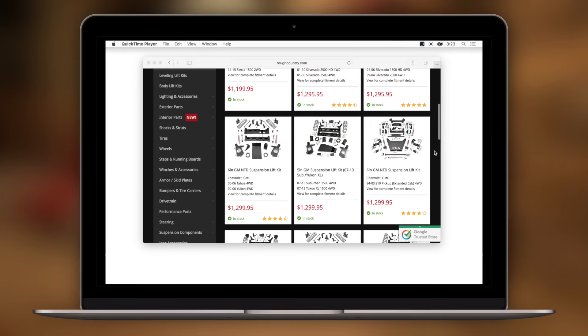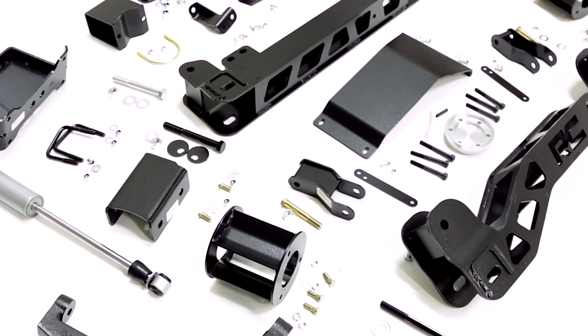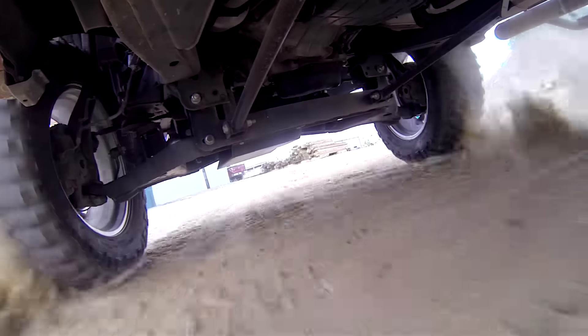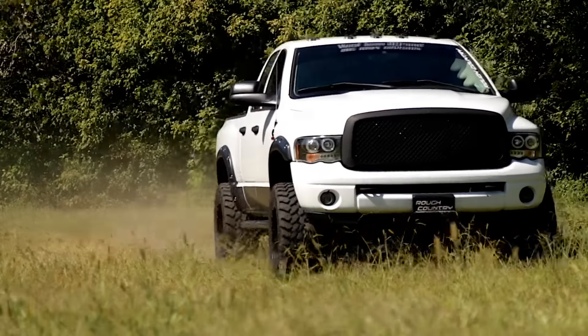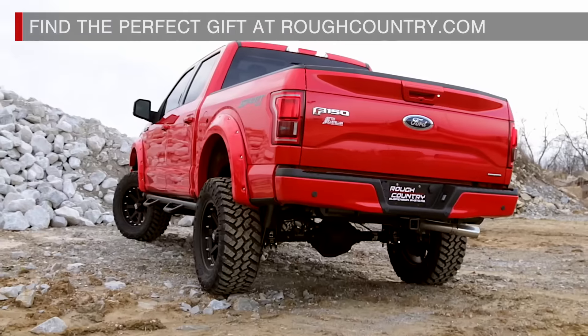This Christmas, get the look they really want with Rough Country's popular line of lift kits for trucks and Jeeps. Our all-inclusive lift kits come with everything you need to give the gift of off-road action — from under the tree to under their truck. There's only one thing the off-road enthusiast in your life really wants on Christmas morning. Find the perfect gift at roughcountry.com.